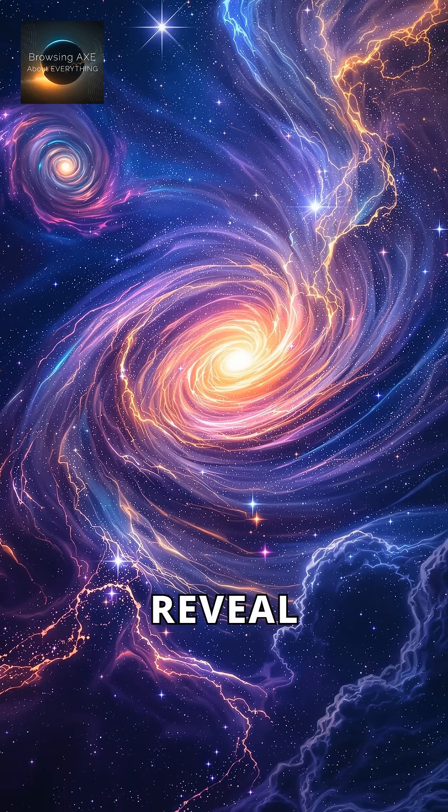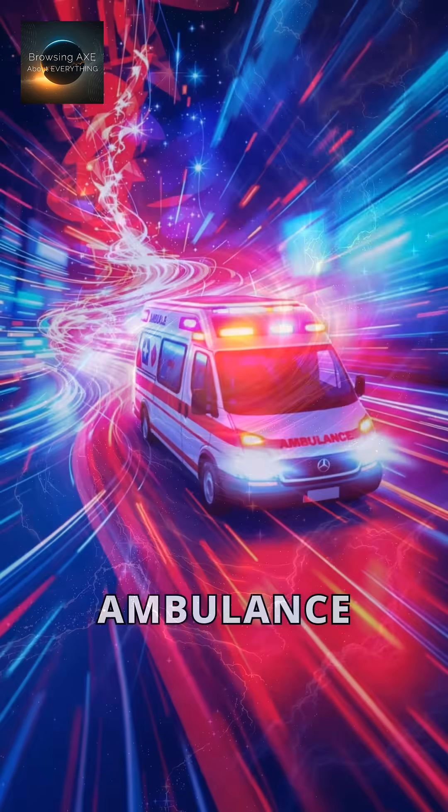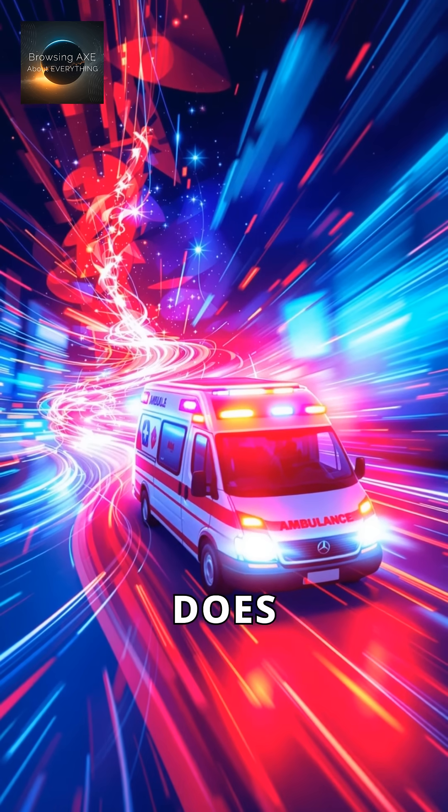Did you know colors of light reveal cosmic motion? Let's dive. Just like an ambulance siren changes as it zooms by, light does too.